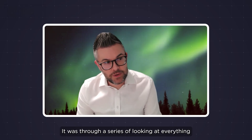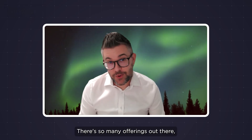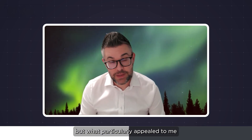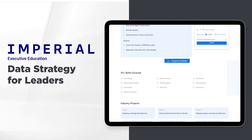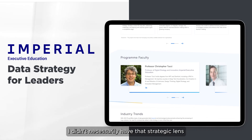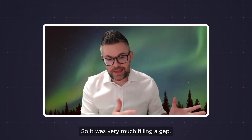You get bombarded online. It was through looking at everything from becoming a data scientist to coding boot camps — you name it. There's so many offerings out there. But what particularly appealed to me with the Imperial Data Strategy course was it didn't just give you the nuts and bolts and the how of doing something. It actually allows you to take a step back. For me personally, I didn't necessarily have that strategic lens applied to what I'd done in my previous career. So it was very much filling a gap.